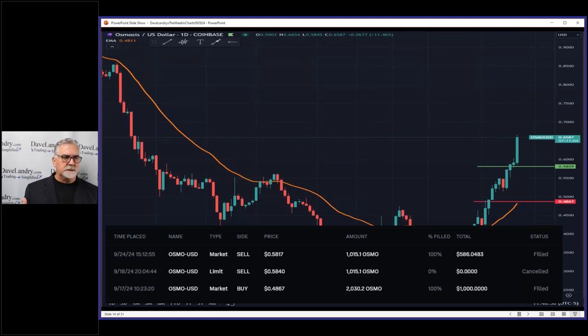This was a crypto trade I talked about in last week's Dave Landry's The Weekly Charts. Keep in mind with these altcoins - or as some call them, shitcoins - they remind me of trading sardines. It's a well-known story in trading circles about coins made to trade rather than invest in.